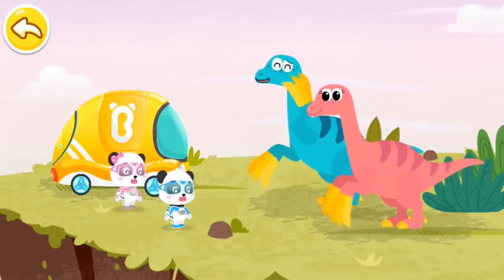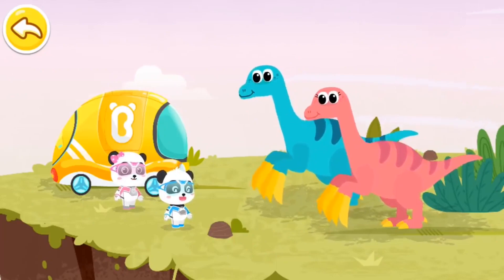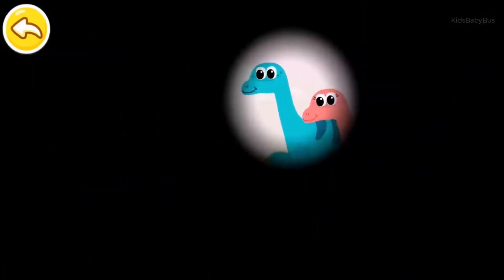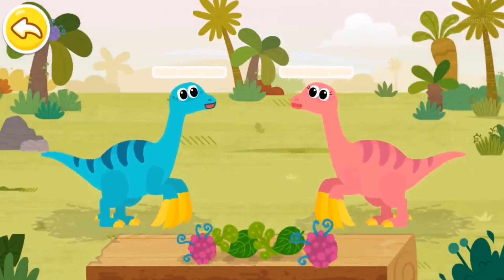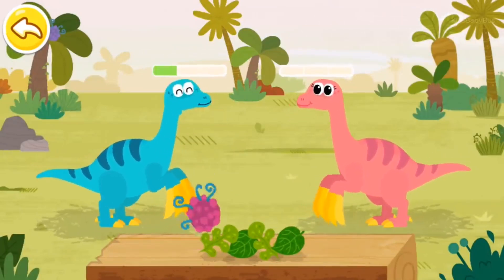We are still a bit hungry. Can you feed us? No problem! The Therizinosaurus is a herbivorous dinosaur that likes to eat plants and fruits.